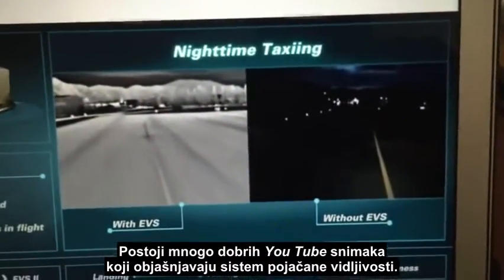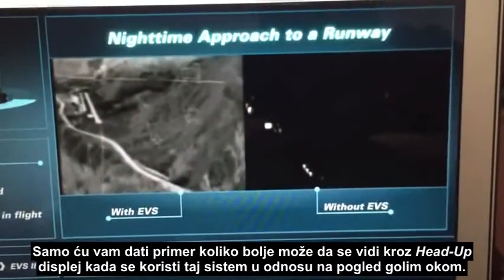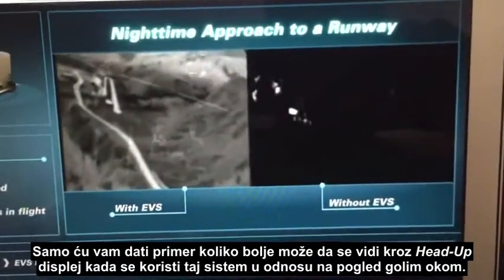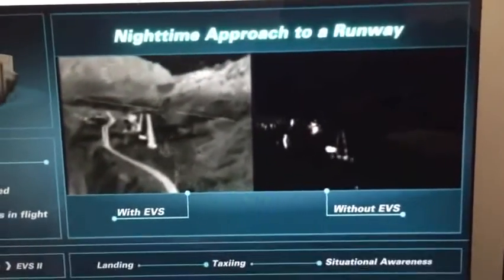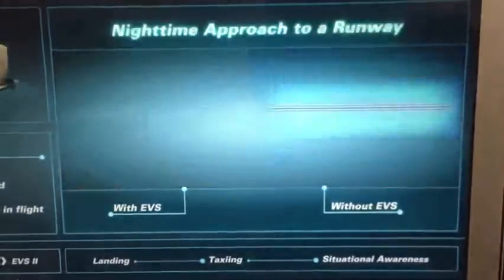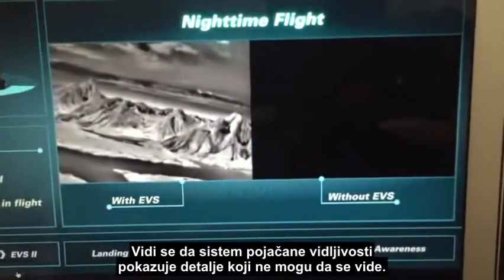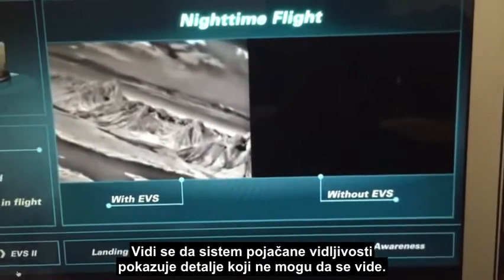There are plenty of good videos on YouTube that explain the EVS and give you an example of how much better you can see in the head-up display using the EVS than you can with the naked eye — you can see detail that you just cannot see otherwise.